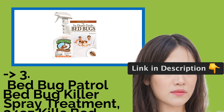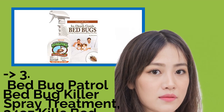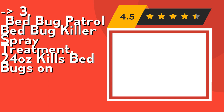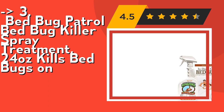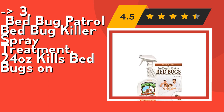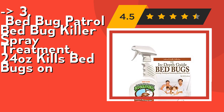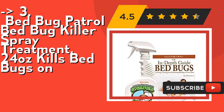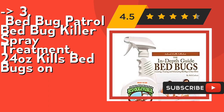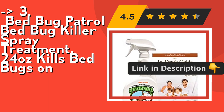If you want cost-efficient, this one is for you: Bedbug Patrol Bedbug Killer Spray Treatment, 24 ounces. It's plant-based, non-toxic, child and pet safe, made using natural, organic, and non-toxic ingredients — no more worries about toxic fumes or dangerous chemicals. A free step-by-step e-book is included in every order, giving an in-depth look at bedbugs and how to effectively win your bedbug battle. Check out the link in the description to buy this product from Amazon.